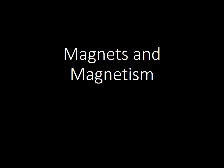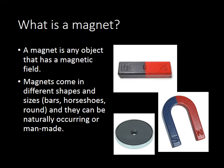Good morning, this is Mr. Pruitt, and today we're talking about magnets and magnetism. So, what is a magnet? A magnet is any object that has a magnetic field. And when we look at magnets, magnets come in all kinds of different shapes and sizes.